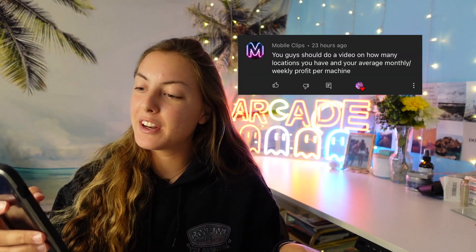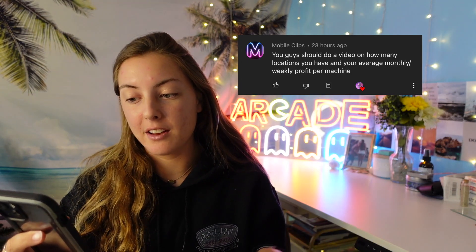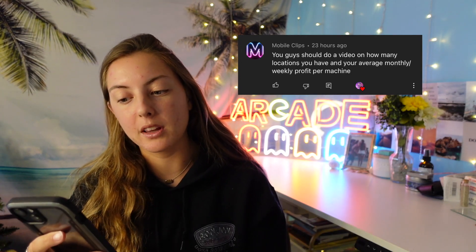This video came from a comment asking how many locations we have and our average monthly and weekly profit per machine. To sum it up, our arcade business works like this: you get a machine, put it on location, pay a commission, and take home the remaining. We currently have 12 locations.